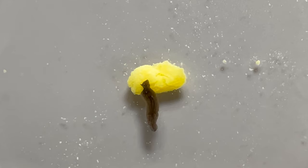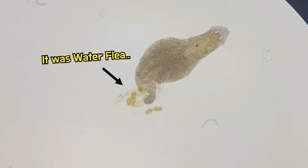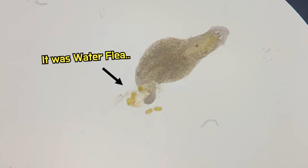This is the end of the video about hydra. In the previous video about planarians, I couldn't show you their mouth. But when I offered a water flea to a planarian, you can see its mouth forming like this. If you want to learn more about planarians, please watch this video. And if you enjoyed it, please subscribe.